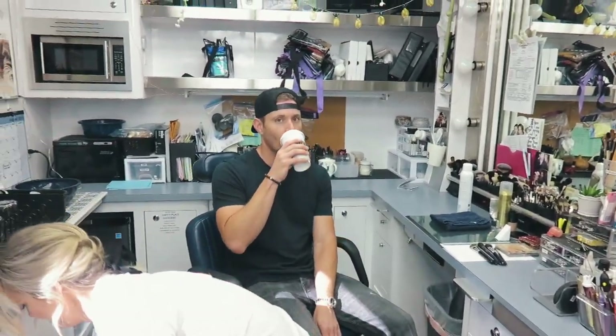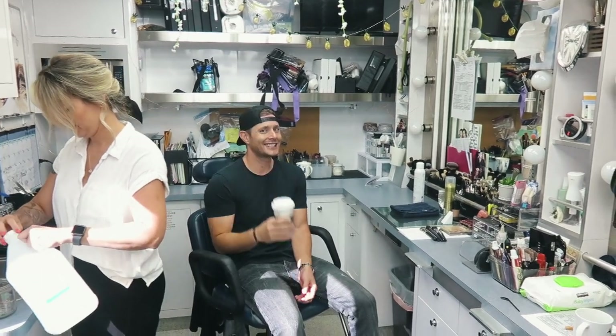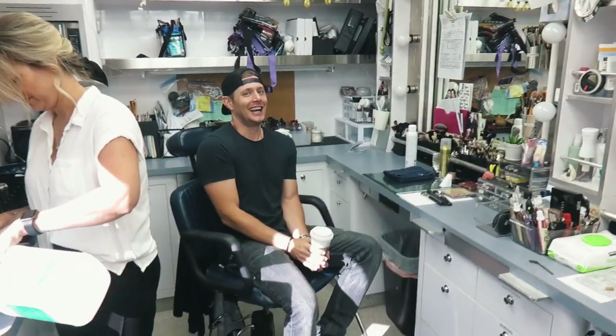Uh oh, look who's here — he's back and he's got his coffee. What's up? I get nervous. Oh, you're nervous — oh, I'm sorry.